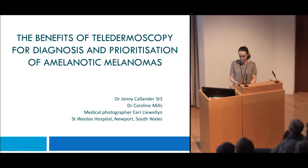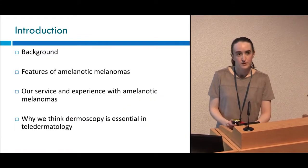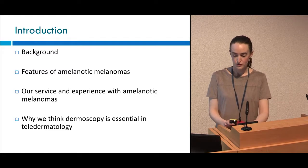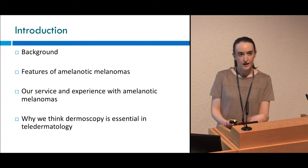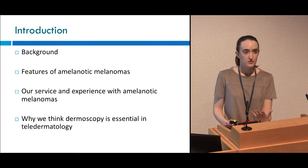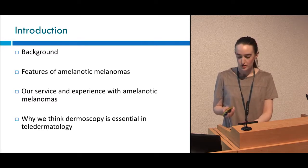Hello, I'm Jenny Callender, ST3. I'm going to talk about the background, literature and features related to amelanotic melanomas. I'm going to tell you about our teledermatology service in Gwent, South Wales, and our experience of picking up amelanotic and poorly pigmented melanomas through this service. And then I'm going to talk about why we think dermoscopy is essential in teledermatology.